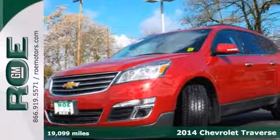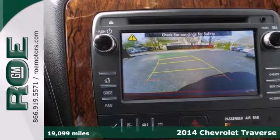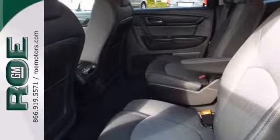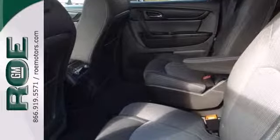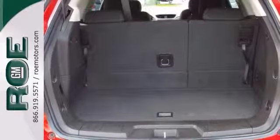Here's a nice 2014 Chevrolet Traverse with great cargo space, acceleration, and a smooth ride. It has all-wheel drive and heated mirrors. It also features remote start, a backup camera, and heated seats. Add to that remote keyless entry, Chevrolet MyLink, and 7-passenger seating.